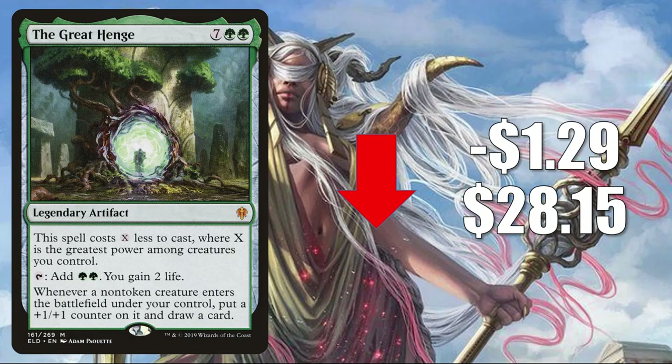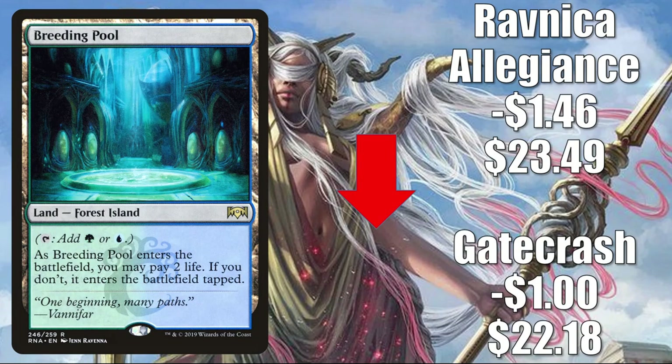Number 6 is the Great Henge, down $1.29 to $28.15 — just a little retraction after going up. You'll find this in Mono Green Stompy and more in Standard, plus it gets Pioneer play and a lot of Commander play in various builds. Number 5 is another Shockland, Breeding Pool — Gatecrash down $1.22, Ravnica Allegiance down $1.46 to $23.49. This is losing value even though it's in some of the biggest Standard decks: Reclamation builds, various Ramp builds, Flash builds, and more.